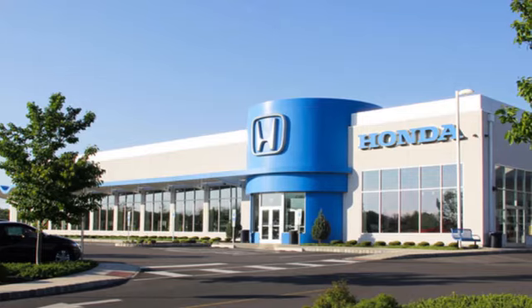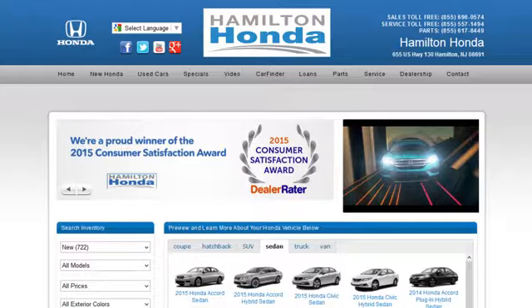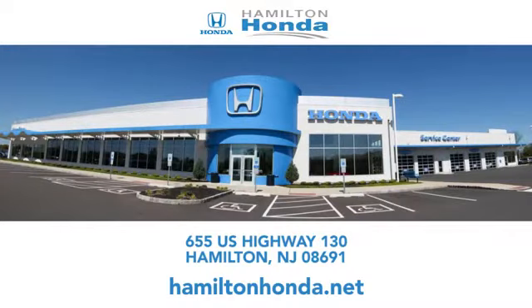At Hamilton Honda, our goal is to exceed your expectations each and every time you visit. Check us out online or stop in today. We're conveniently located at 655 U.S. Highway 130 in Hamilton.